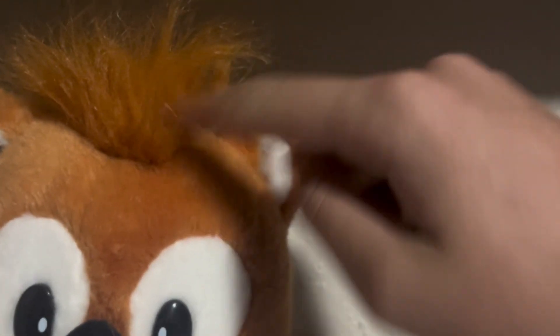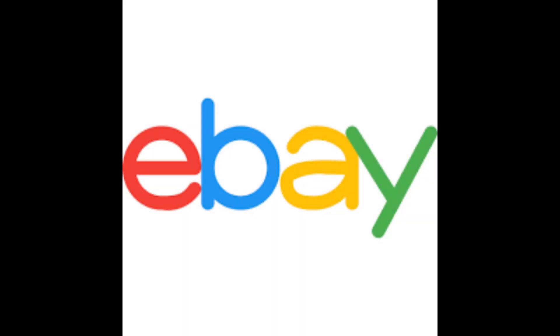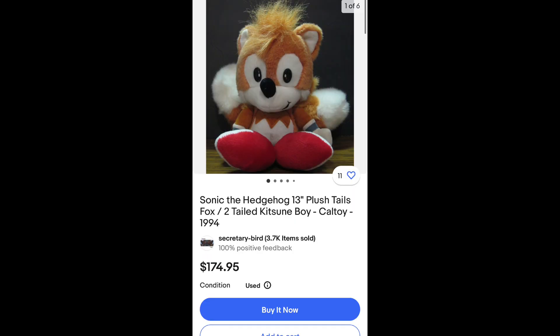Tails also has small ears and hands. One thing that makes this plush special is the bank lump of hair on top of his head, instead of using three cuts of fabric. Now, how can you get one? Like Sonic, you can find them on eBay, but Tails is a little bit more rare than Sonic.